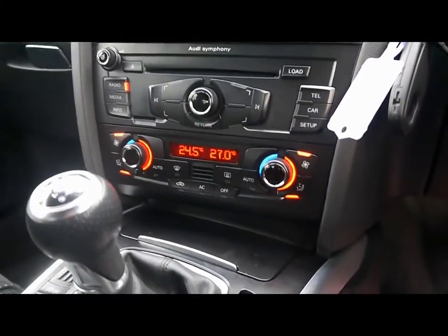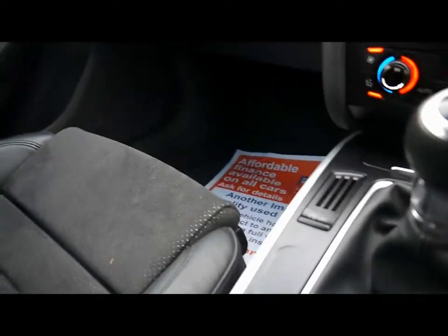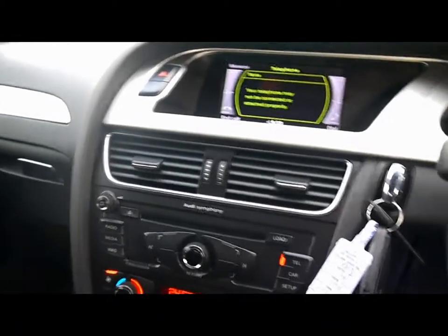It's got dual-zone digital climate control, automatic start-stop, and various cup holders and storage compartments in the centre console. There's also Bluetooth telephone connectivity with voice control.